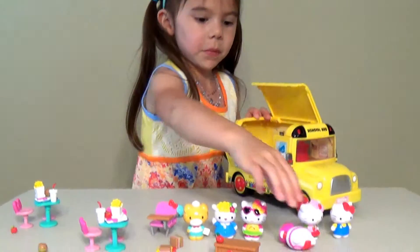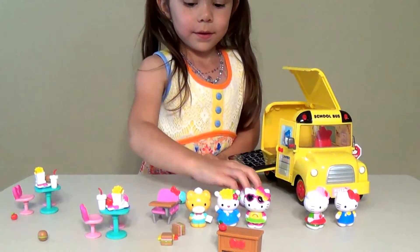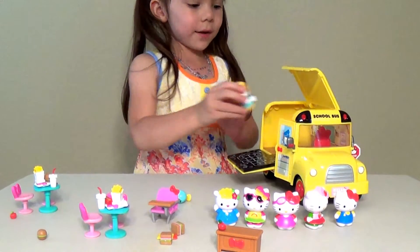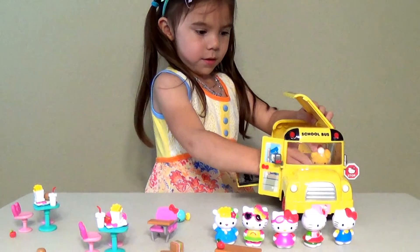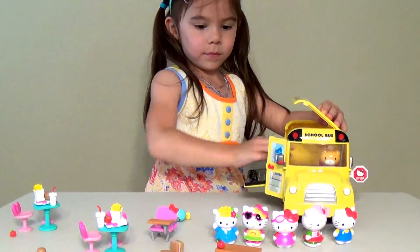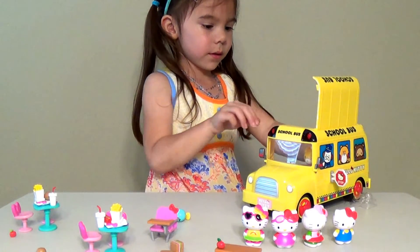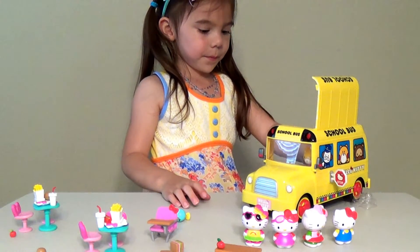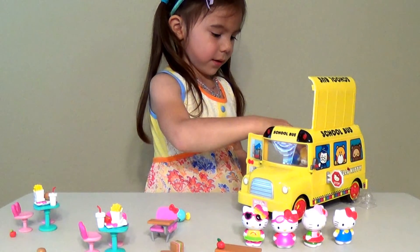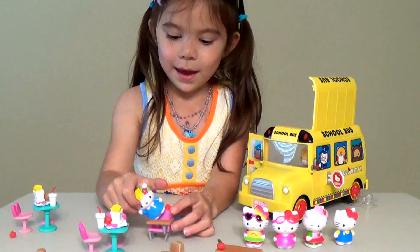I really like this set. It has lunch tables with food, Hello Kitties, and school desks. I think this one is the driver. This is a really cool set — you don't have to just use it with Hello Kitties. Maybe your Magic Clip dolls might fit in there too since they're small enough. So Hello Kitty and Princess Belle Magic Clip doll can go to school together! What do you think about it? Just good? It's really cute — I love it!